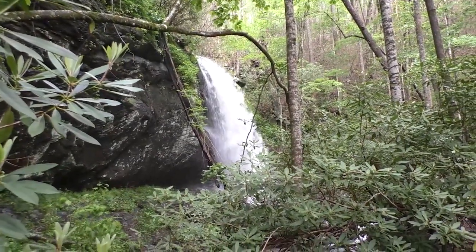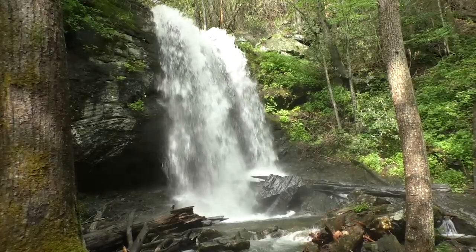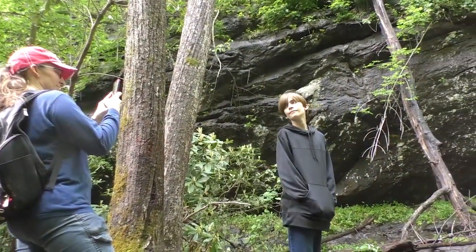Denton Creek Falls is a 40-foot drop off a sheer rock face that is beautiful any time of the year, but with the increased flow from all the recent rain, it was certainly most impressive on this day — so that meant it was time for pictures.